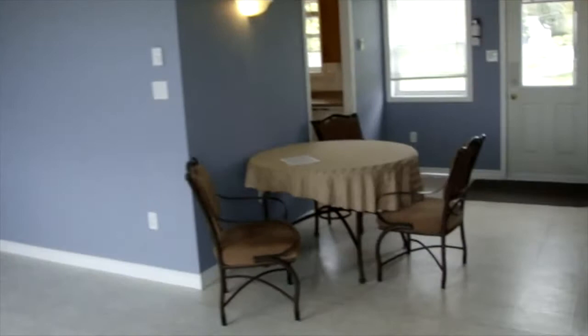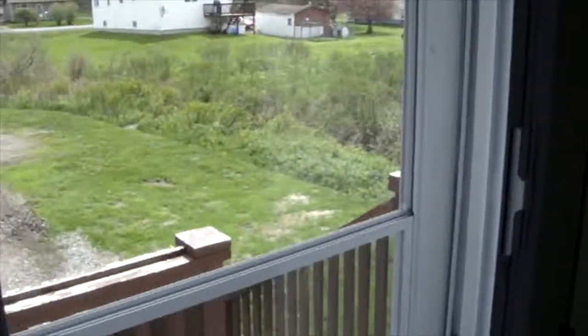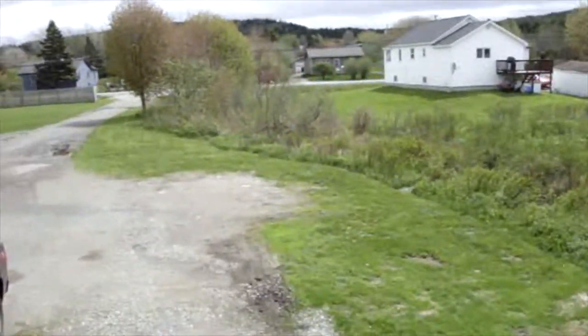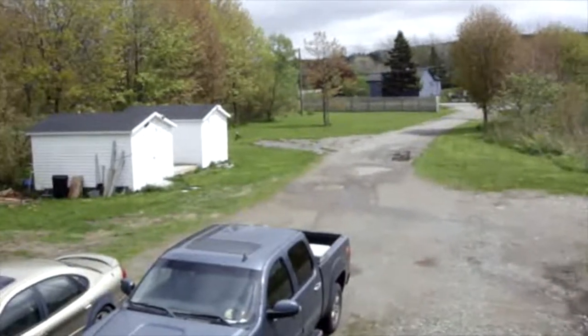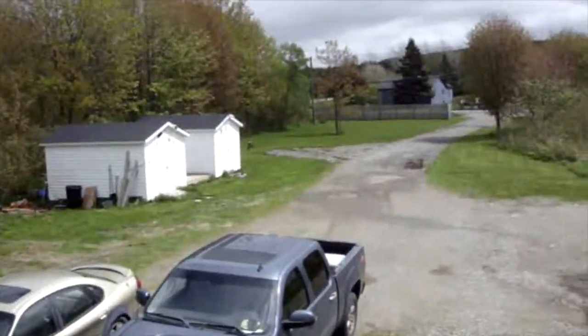Just walking back through the house briefly to give you an idea of what the front yard looks like from an elevated position. It sits back from the road and again, very private, very convenient to shopping and just about everything you could ever want or hope for. Hope you enjoy it.